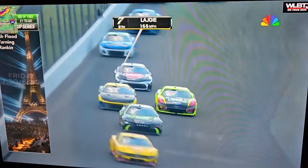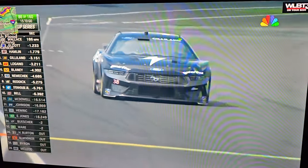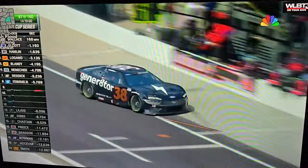Corey LaJoie totally missed the turn. Yeah, he's got to get his feet recovered here — he's under attack. The 38 now with a scheduled pit stop has to come to pit road for fuel. He's going to be very close to losing a lap.